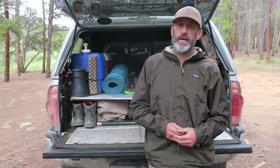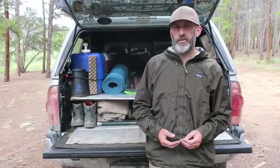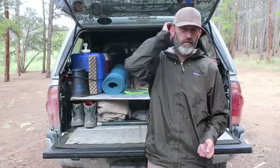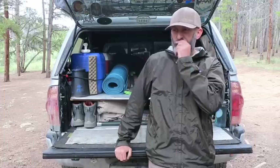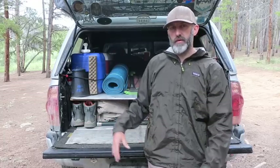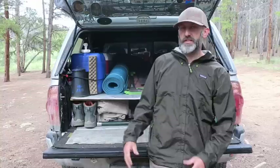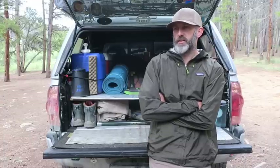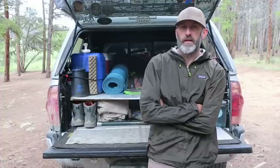I've gone through about six downsizes since I've been on the road. My general rule of thumb is if I don't have two uses for an item, I get rid of it. I was carrying all these luxury items when I first hit the road and it was just cumbersome — it'd take 20 minutes to get everything out. I think everybody becomes a minimalist out of convenience when they hit the road.